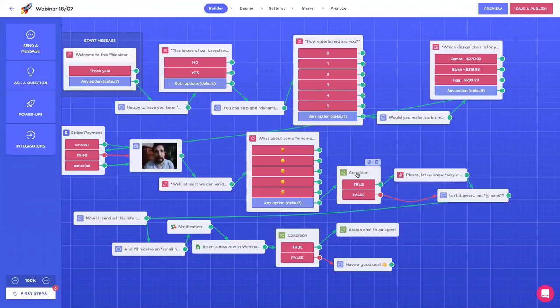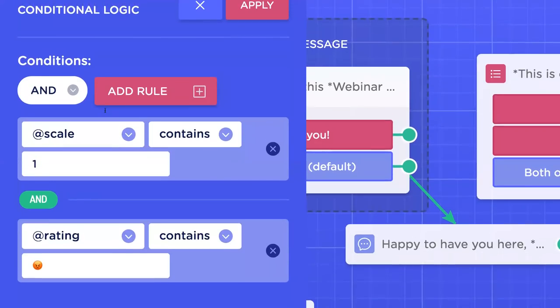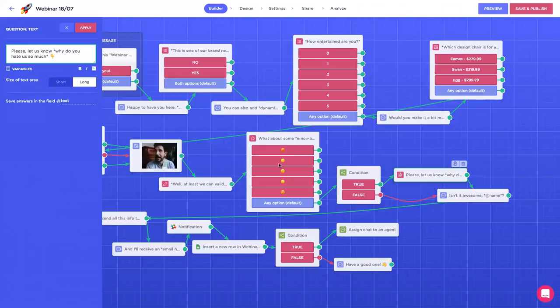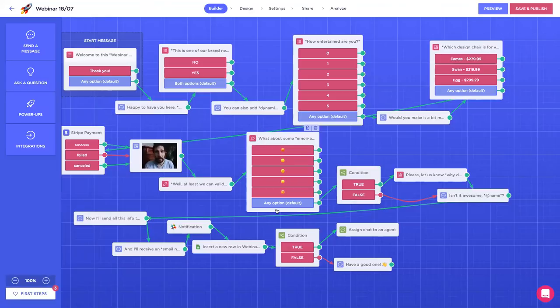In this case, I've created a conditional logic block that works as follows. The conditions follow the rule AND, meaning both conditions need to be fulfilled — I could select OR, which means any of the two conditions can be fulfilled. But in this case we need both: the scale field contains number one — the lowest rating — AND the rating question contains the angry emoji, meaning this user is quite disappointed with our service. So I'm going to ask them why. But if the answers are anything else, we just follow the false path and continue the conversation. This is great for getting insight from specific types of users. Remember, this is a premium feature — those on the sandbox plan might not be able to use it; just upgrade to the startup plan.